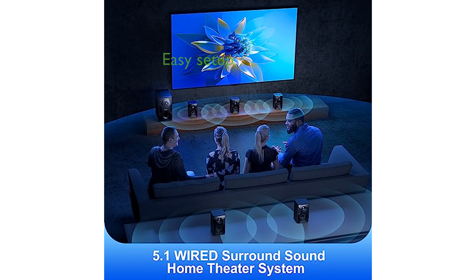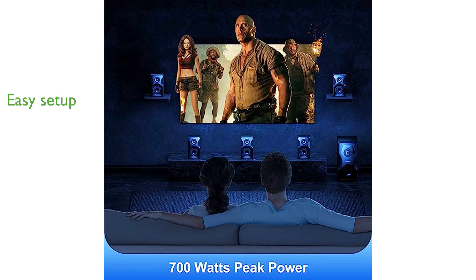Setting up the Bob-Tot Sound System is straightforward with its plug-and-play design, making it compatible with Ultra HD 4K TVs, game consoles, and more. This surround sound system is designed to provide a clean and natural sound, enhancing your home entertainment experience.